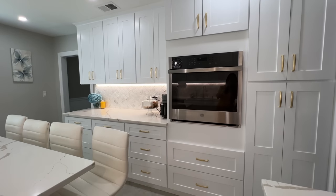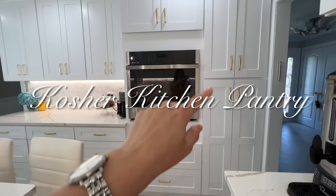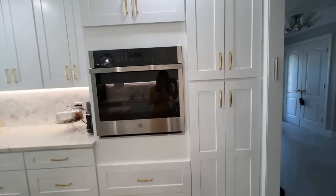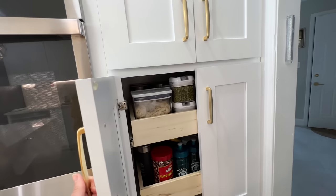Moving on to the other side of the kitchen — as soon as you walk in there is an in-kitchen pantry that I've done a whole separate organization video on, which I'll link in the description box.